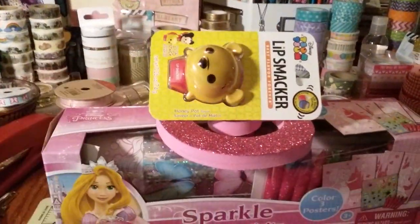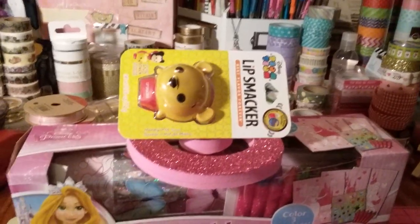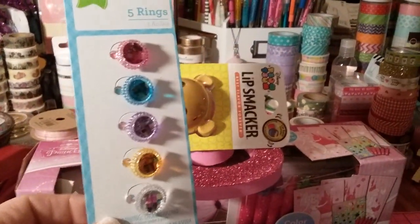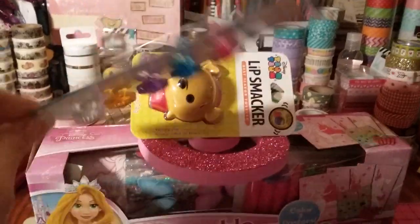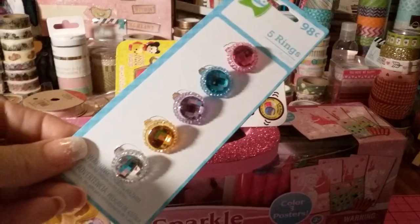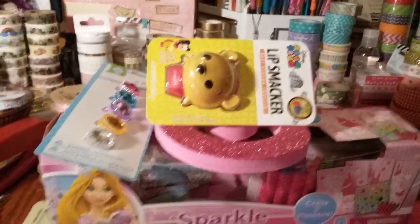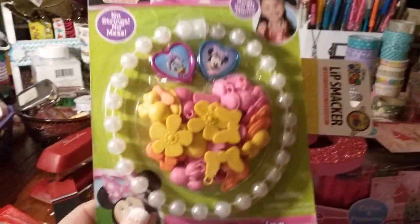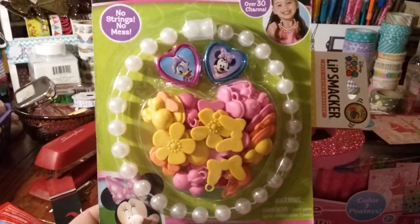I got her these little princess rings just because my daughter plays princess 24/7 — she loves princess dress-up. These are only 98 cents. She'll have fun with those as a basket stuffer.